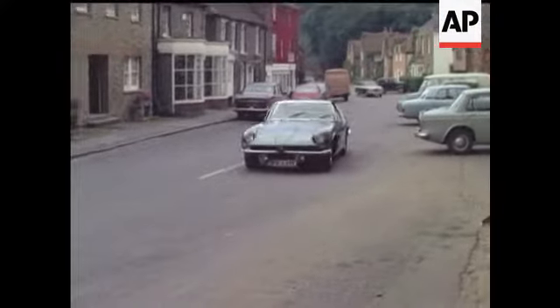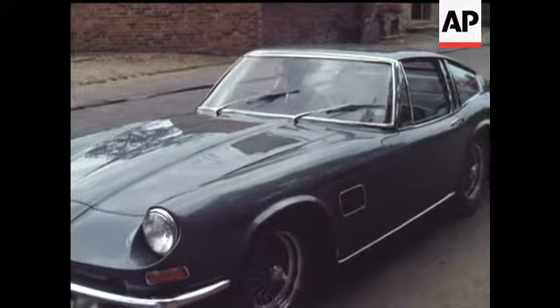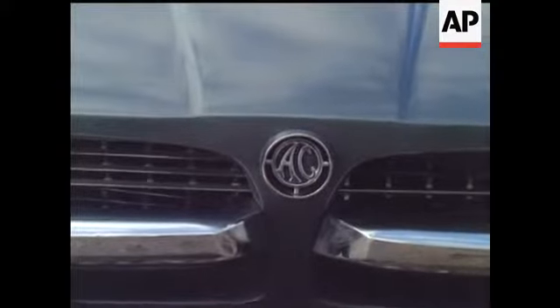Put seven litres in a compact GT chassis, put five and a half thousand pounds on the counter, and you've got yourself an AC 428 fastback.